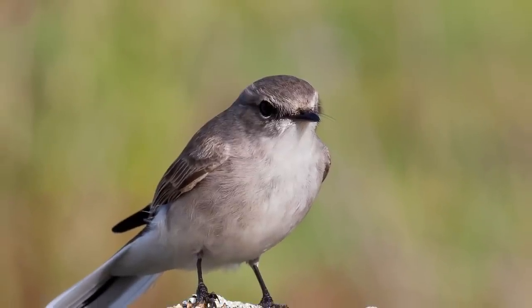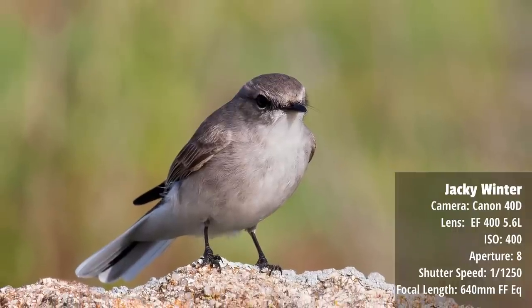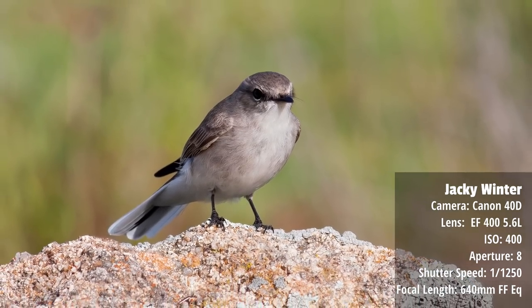Sometimes due to the light angle you'll get shadows on the bird's eye — generally if the sun's from your right or from your left. It'll cast shadows like on this Jackie Winter, and there's not a lot you can do. You can lift the shadows in post, but it just doesn't look as good as actual direct sunlight. So be sure the sun's coming over your shoulder and point your own shadow towards the bird — you're far less likely to get shadows on the bird's face.